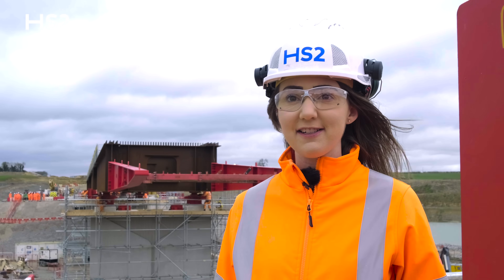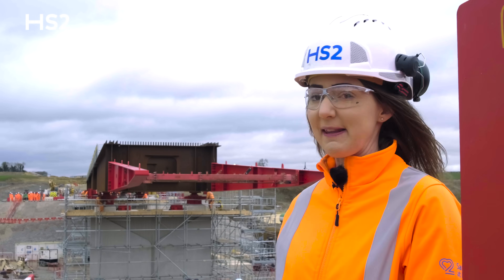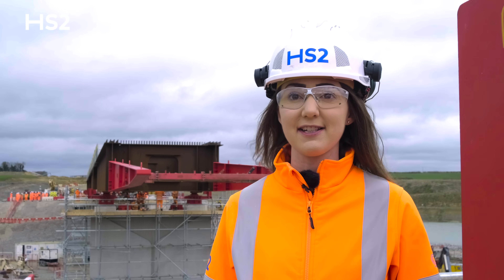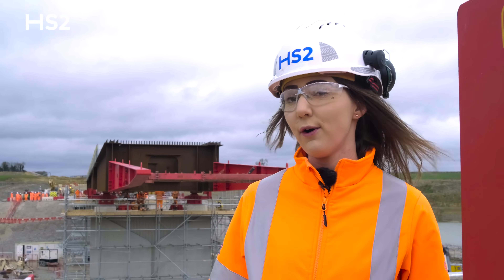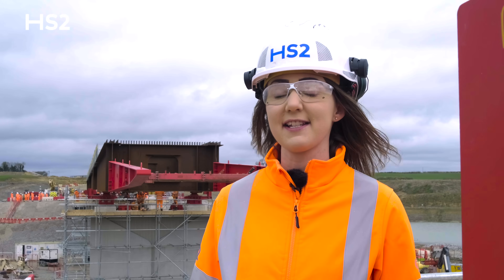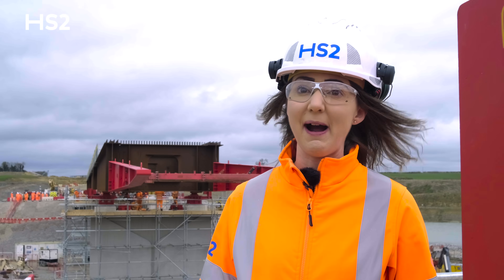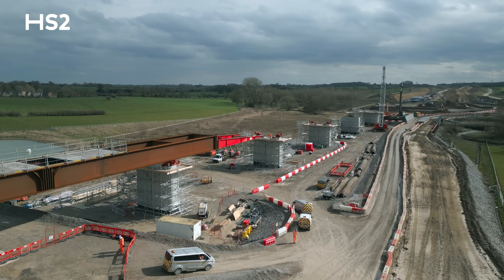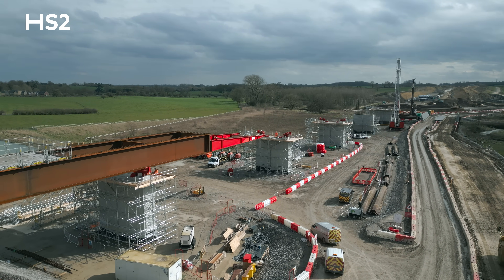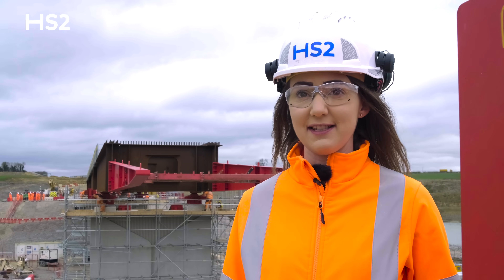We've got around 50 major viaducts on HS2 — obviously these five are being built with this methodology. Once we've completed this entire 320-meter long viaduct, the team are going to move all of the equipment up to Western, which is just further north from here. It actually crosses the same river, the River Great Ouse, as it snakes its way back around the north of Brackley, so we'll be moving on to that viaduct after we've finished here.